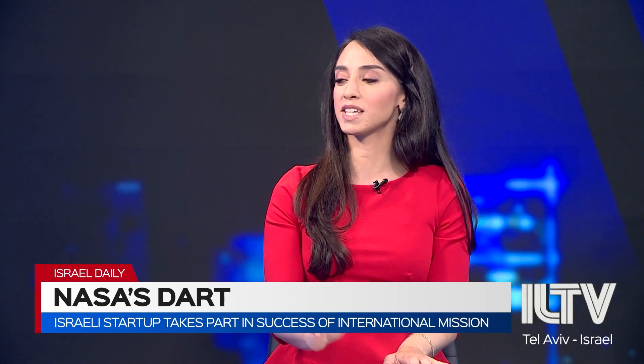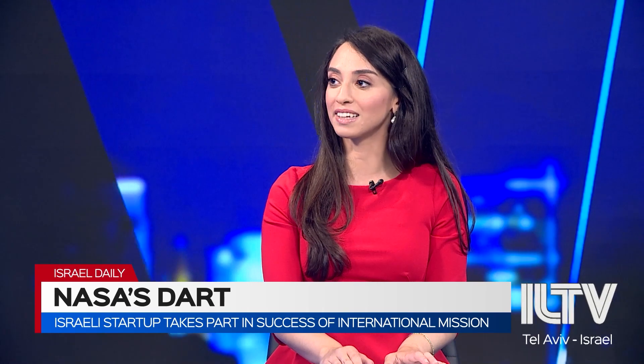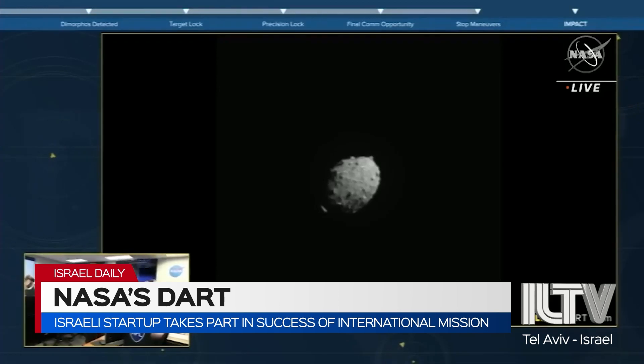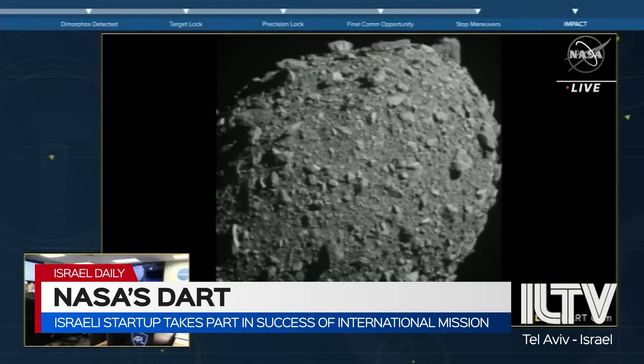Israel actually played a very small part in this, which is quite surprising. So why don't you tell us about the role that Israel played in this mission? I spoke to a space tech startup called Ramon Space. They designed computing solutions and storage solutions for satellites and spacecraft.